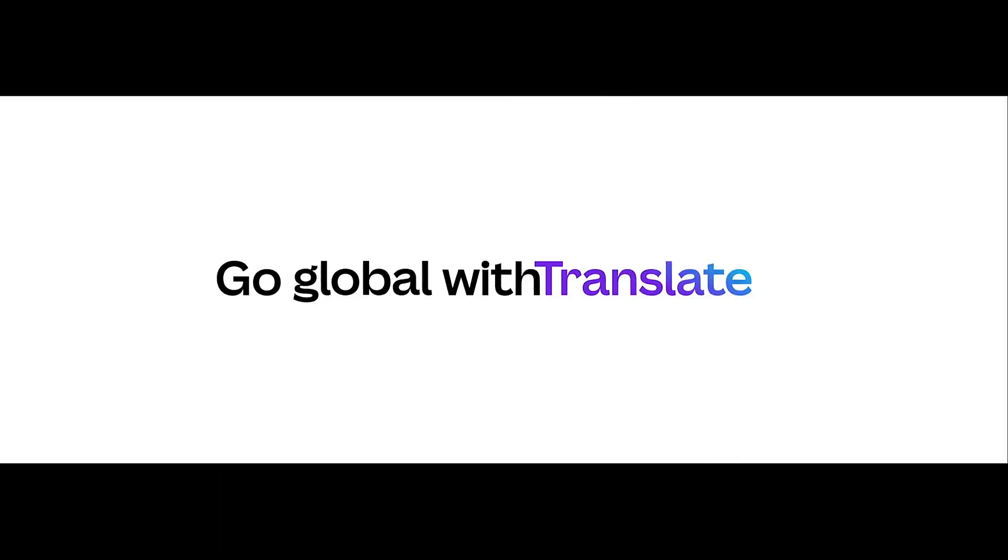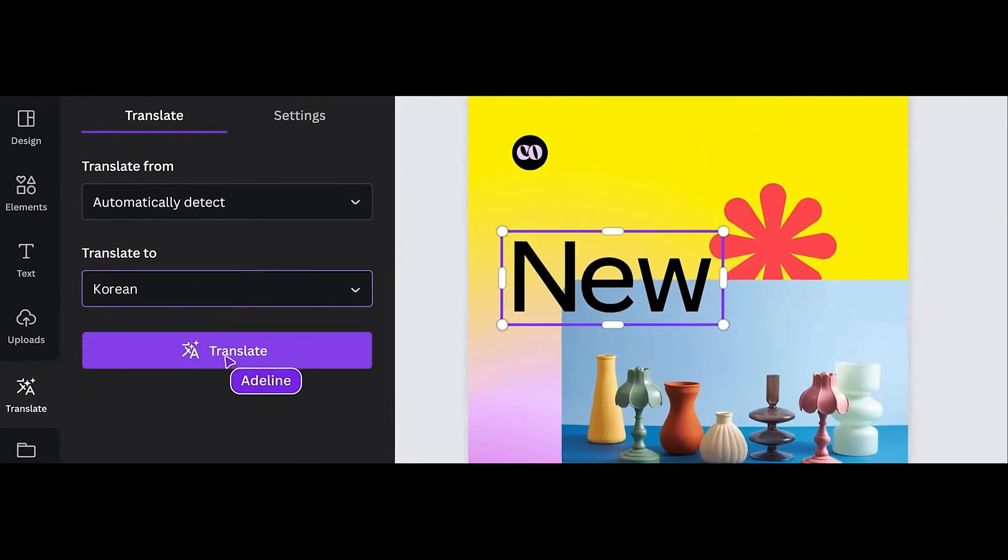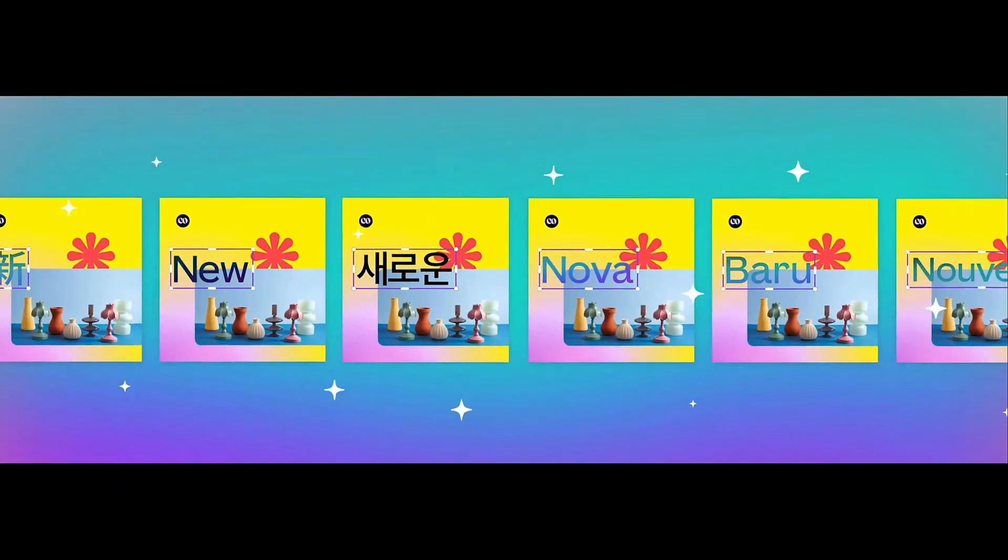One new feature is called Translate, and that allows users to instantly transform the text on an entire design into multiple languages.